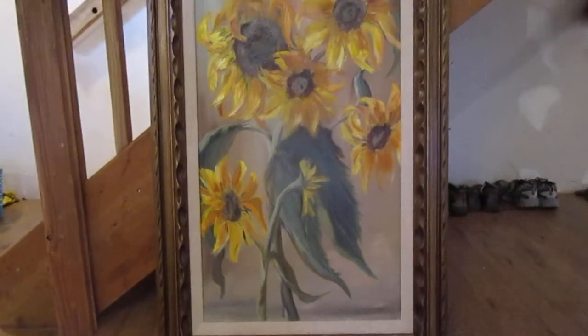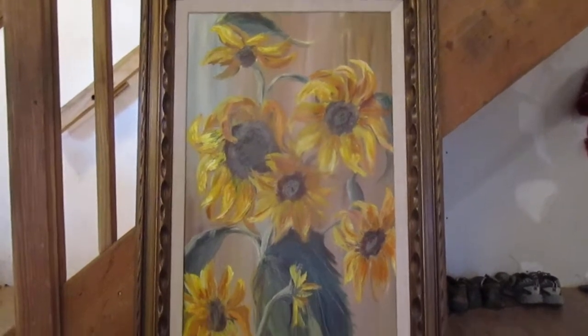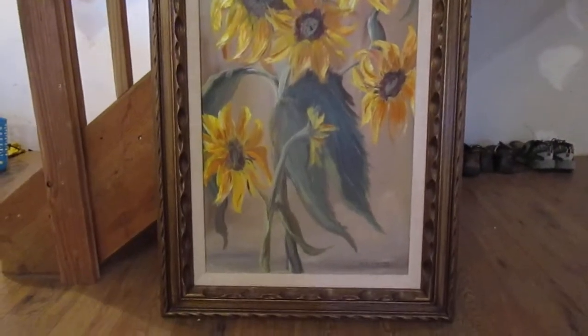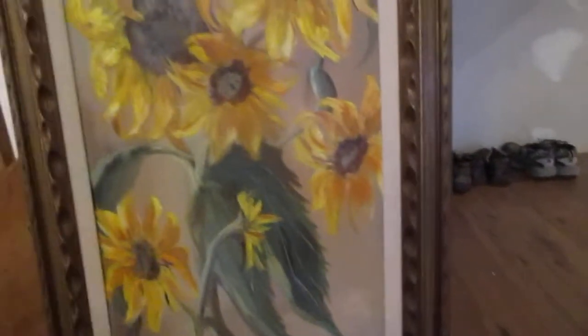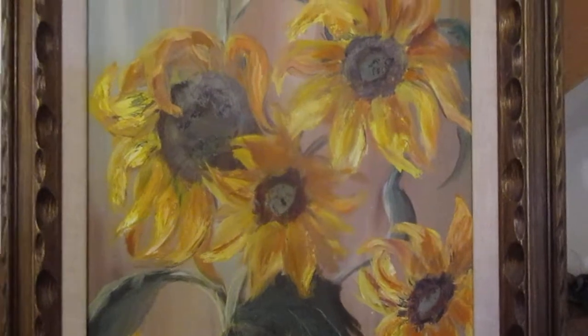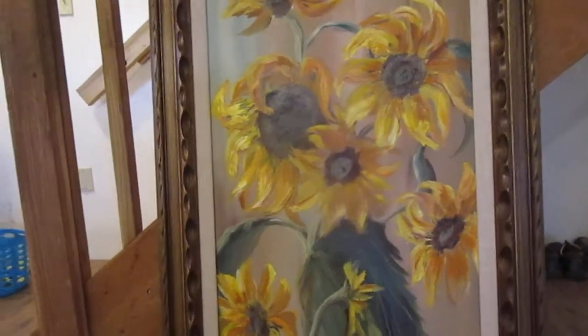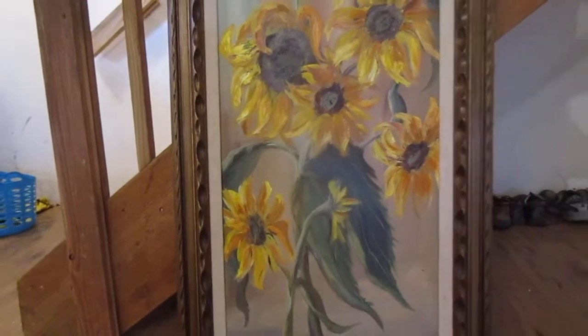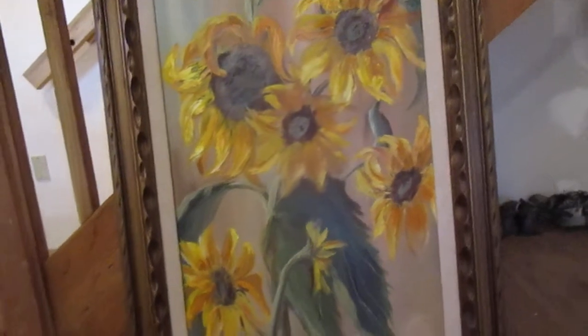We always check the pictures when we go. Isn't that pretty? And it's big — I don't know how big it is, but here's my hand. It's gorgeous. It's not a print — someone painted this. The frame looks a little bit gold in the picture, but it's just wood. Isn't that beautiful? So I couldn't leave it there. It was $20, so we picked it and brought it home.